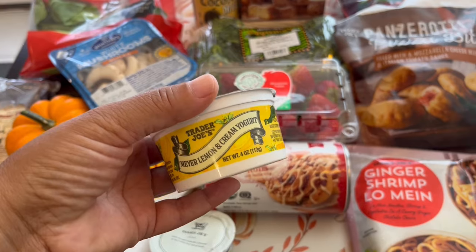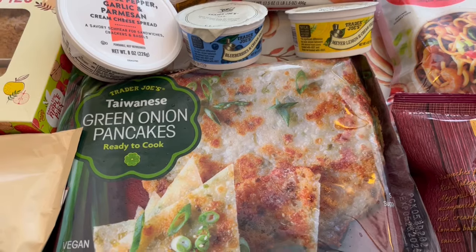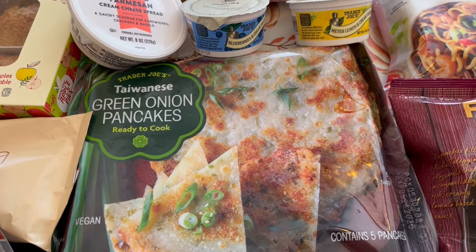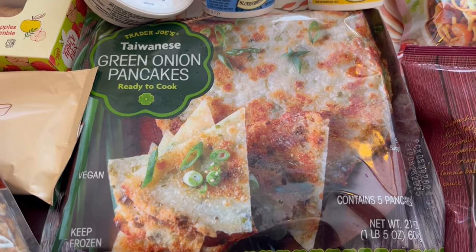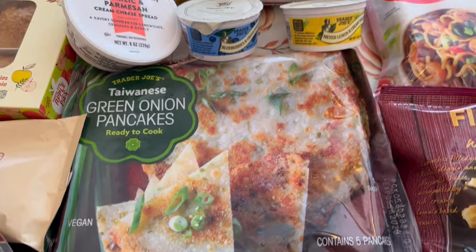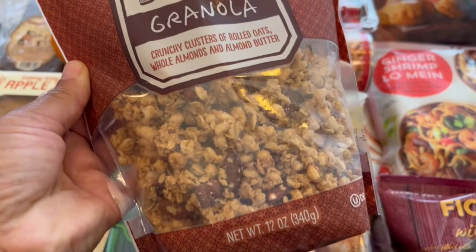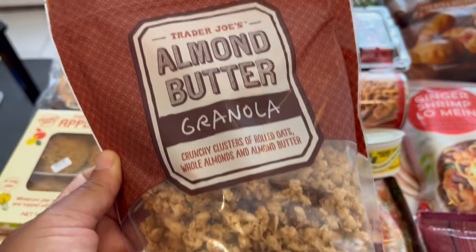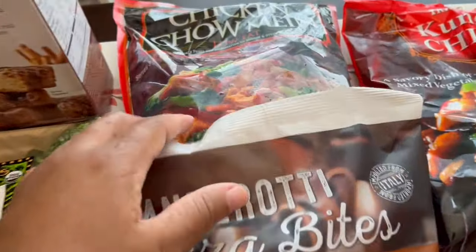I grabbed some green onion pancakes — I've had them before and I really like them. They are delicious, very similar to the ones you get in Asian restaurants. I also grabbed some almond butter granola, which I love. It's a staple for me — it's crunchy and delicious. I eat it by itself and also throw it on my yogurt.